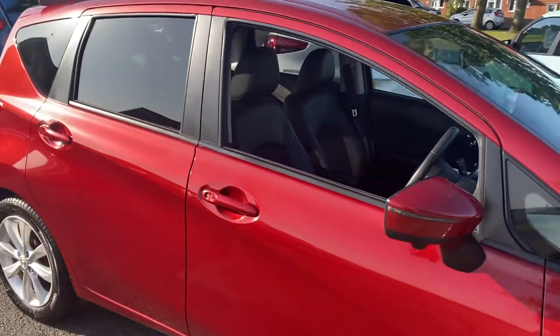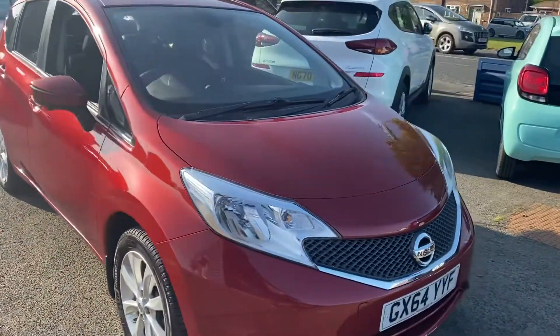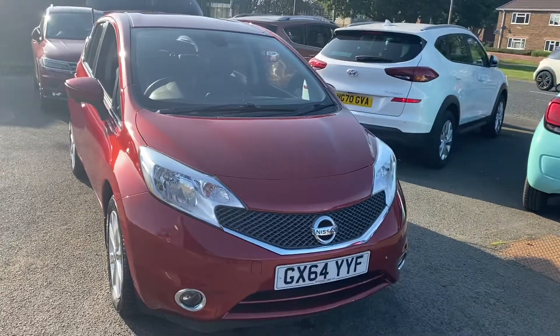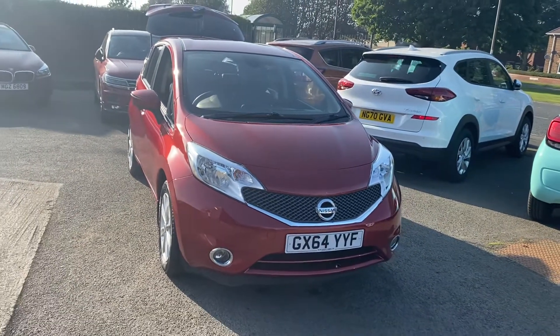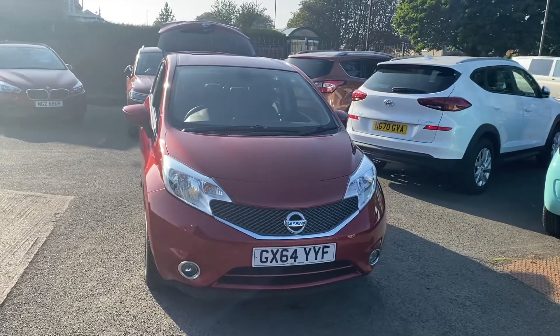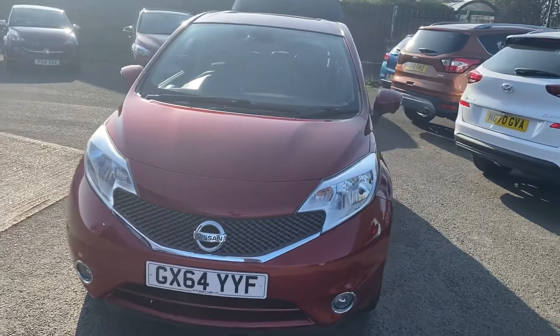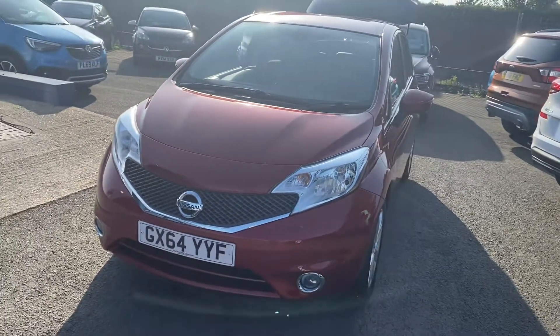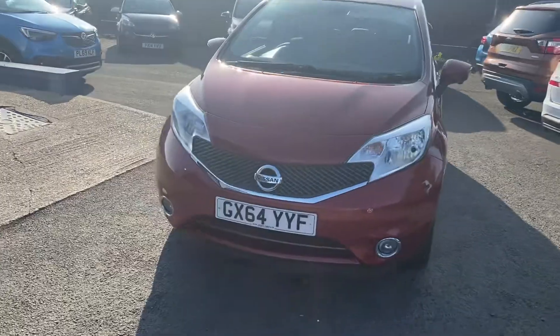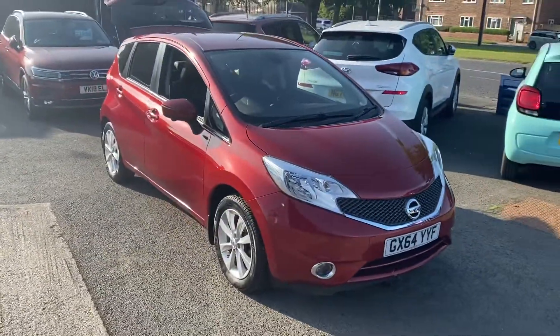Please get in touch and we can reserve the vehicle for you with a £200 holding fee if you're interested in the car. We're also offering UK home delivery at the moment, which has proven very popular and very good value for money, so please get in touch and we can let you know how much it would cost to deliver to where you are. Look forward to speaking to you.